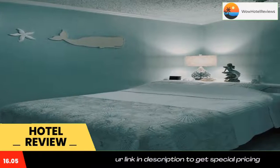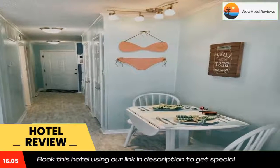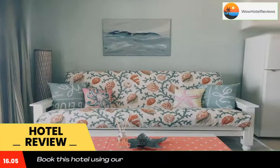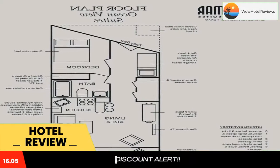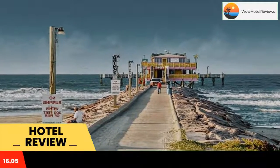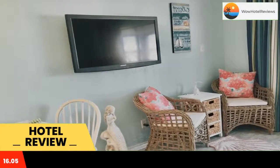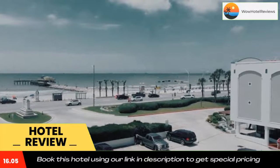Casa del Mar Unit 361 is located a two-minute walk from Seawall Urban Park. It offers an outdoor swimming pool, a garden, and air-conditioned accommodations with a balcony and free Wi-Fi. Each unit comes with a sofa, a seating area, a flat-screen TV with cable channels, a well-fitted kitchen with a dining area, a safety deposit box, and a private bathroom with a hairdryer. A microwave, fridge, oven, and coffee machine are also offered. The condo hotel also has a grill.